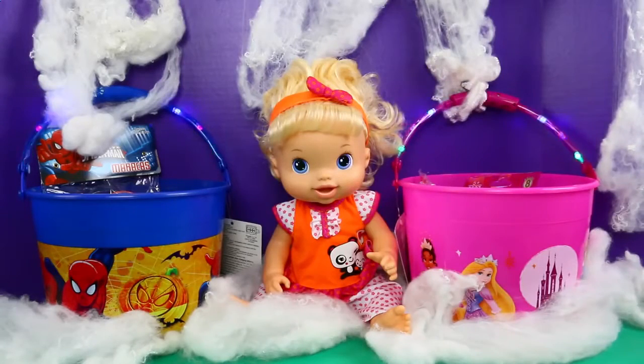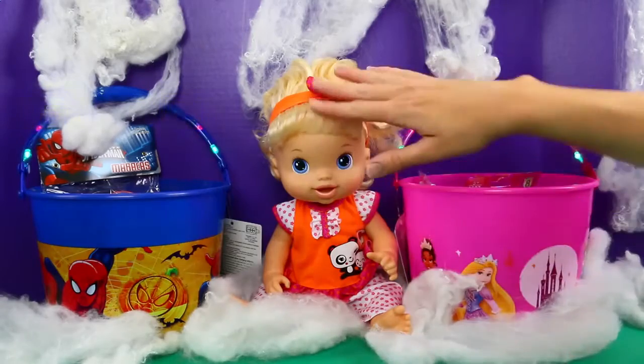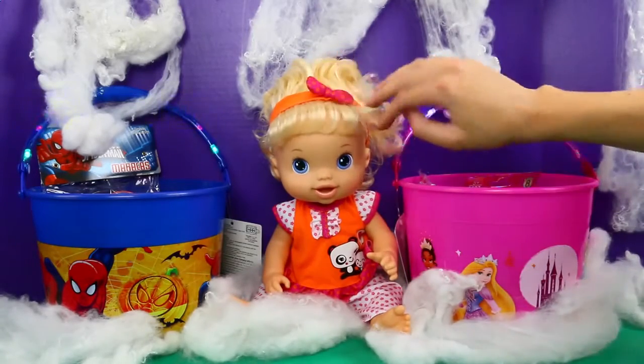Hey everyone, it's Sandra from the Disney Cartways channel with Spidey Awesome. And today we are going to do another Halloween costume for our Baby Alive doll, but today it's a blonde one.